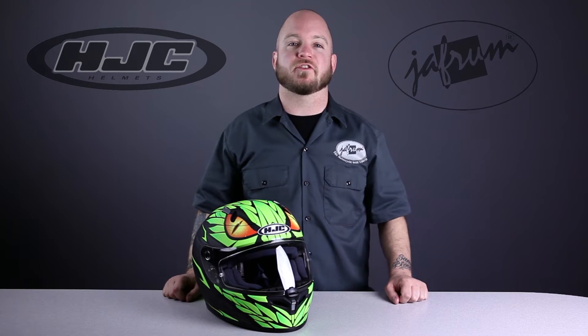Hey everybody, I'm Louie. I'm here with the motorcycle gear experts at Jafrum. Today we're taking a closer look at the new Mamba graphic on HJC's track-ready FG17 Full Face Motorcycle Helmet, available at Jafrum.com.